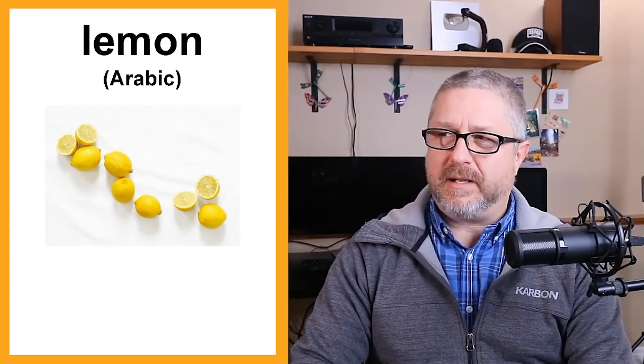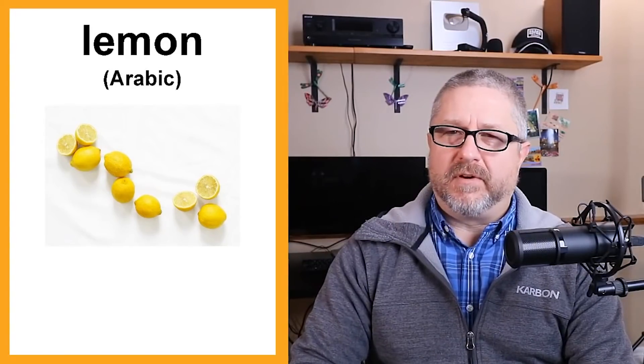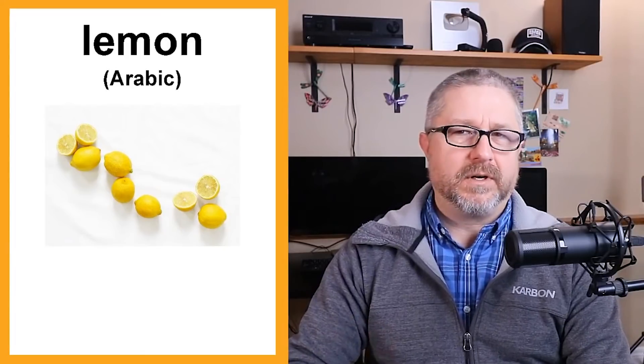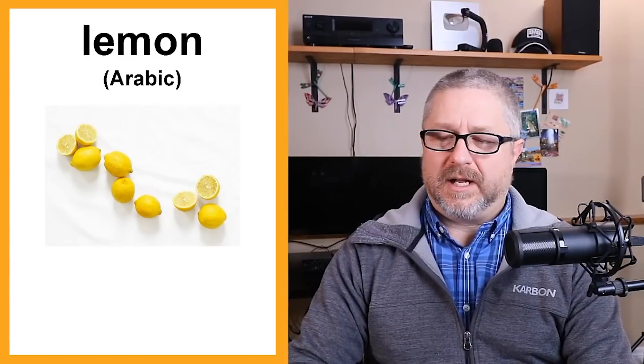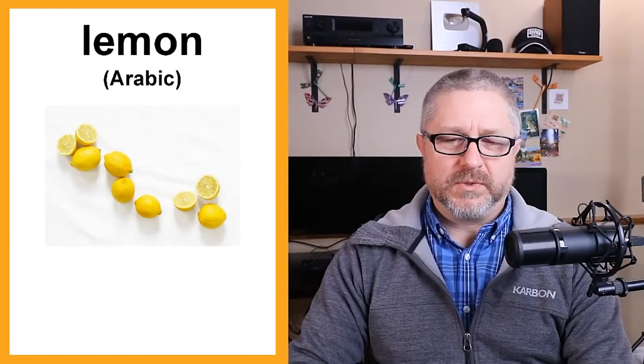You'll be surprised that many of the words today are from the French language — maybe a quarter of the words. I think that's because England and France are so close to each other.